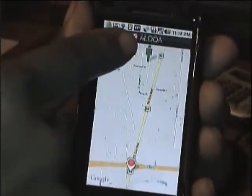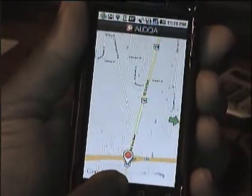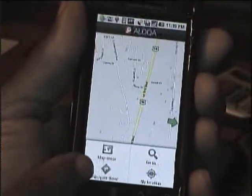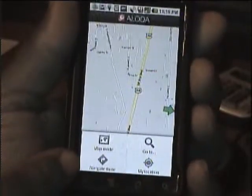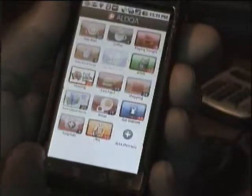That's me and that's where the hotel is. If you want to navigate there, press the menu key and press navigate there and it will take you there. It's pretty cool.